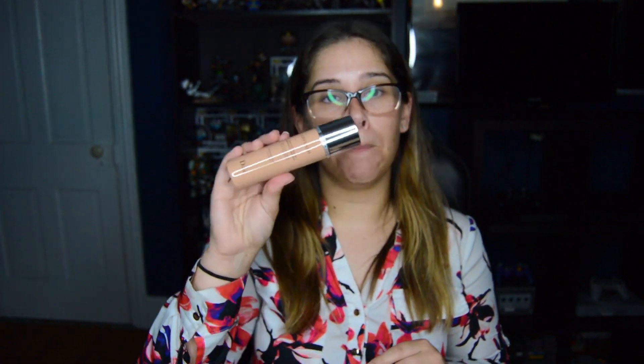I also picked up a primer — it's the Farsali Unicorn Essence drops. I really like these; they are a great base for your foundation and I have no bad complaints. Then Dior Airflash came out with more shades and I got so excited! I picked up my shade in 300, which is like a medium beige. Oh yeah, it's definitely going to be my shade. Yes!